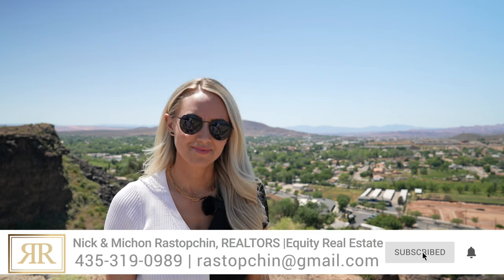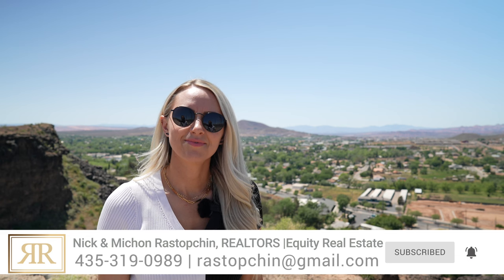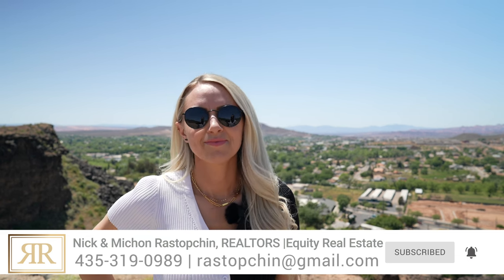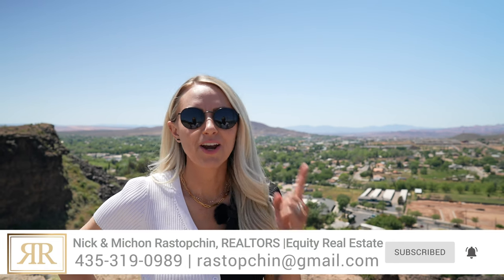If you don't like any of them, there are plenty of neighborhoods right here in southern Utah. Hurricane has a population of over 22,000 people and there's definitely something for everyone around here. So what are you waiting for? Give us a call, shoot us a text, get in touch with us today. Let us know what are some of the most important things for you and we'll go to work. We will pair you with the right neighborhood. See you in the next one.